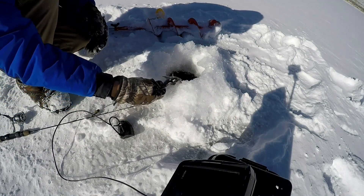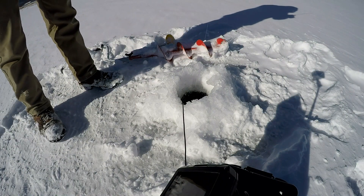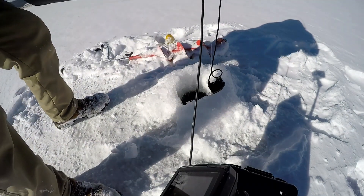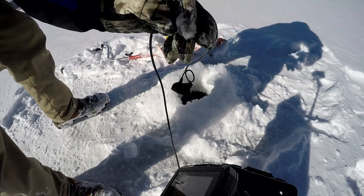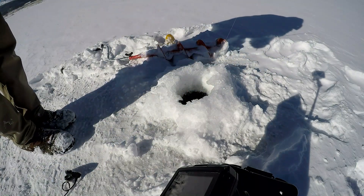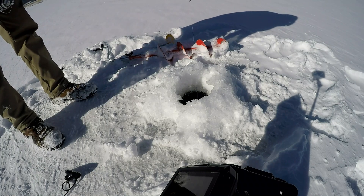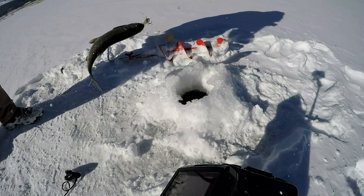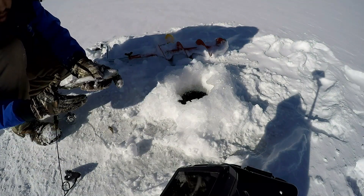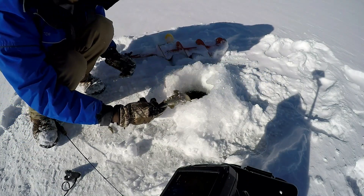So I was doing a run and gun approach — just taking nothing but my Humminbird, one rod, my auger, and a scooper. Staying mobile, staying active, moving around. And in this spot I actually found a nice hole that was deeper than where I was fishing with the hut, and it was just loaded with fish. I'm actually surprised I didn't lose that one right there with how much I was tangled up with the transducer. Another little rainbow — awesome little fight on my light action rod.